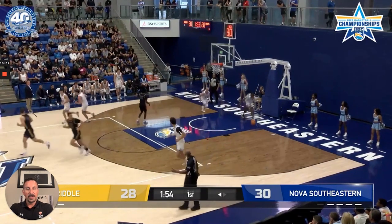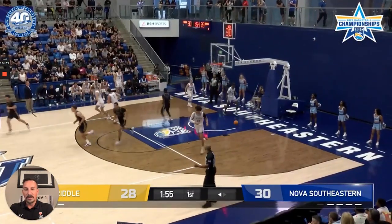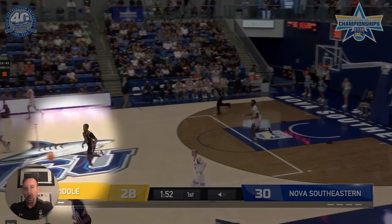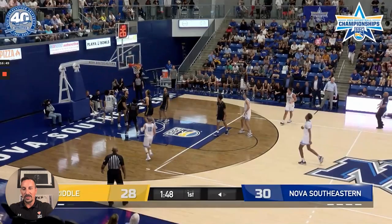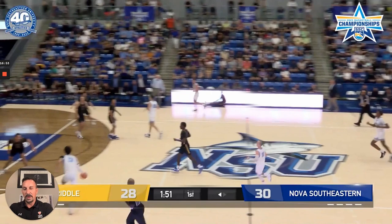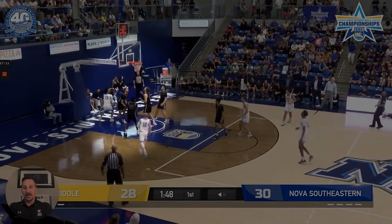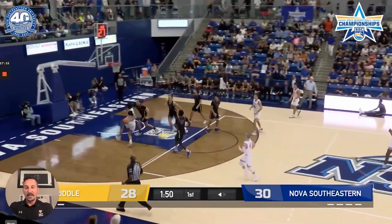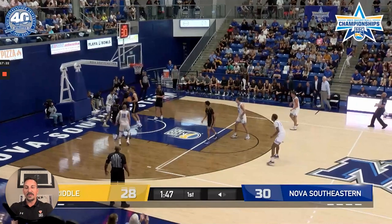Now a few transition offense clips off made buckets, turnovers, and missed shots. Notice how Nova Southeastern gets out and runs the floor — both without the ball and the ball handler. Off a made bucket: one dribble, kick-ahead advance pass from backcourt to frontcourt, and you get a one-on-one play at the rim. You need good players to be successful at any level, and this system creates opportunities — letting players go make plays. It's a great one-on-one finish created by pushing the ball, kicking it ahead, and playing fast.